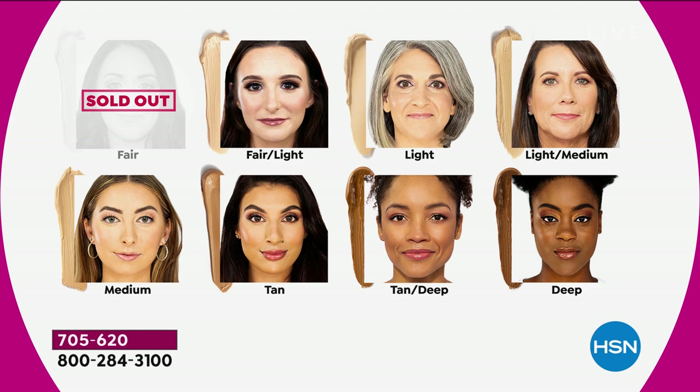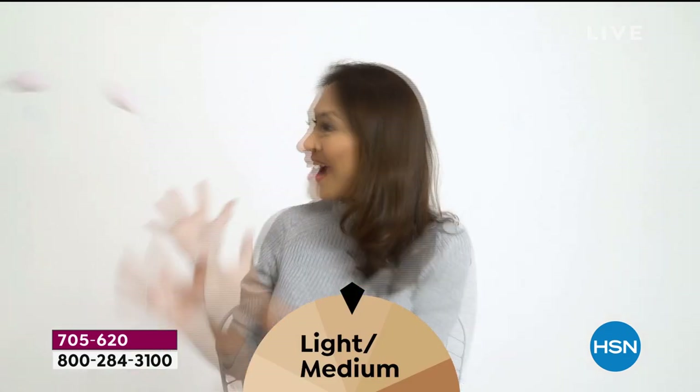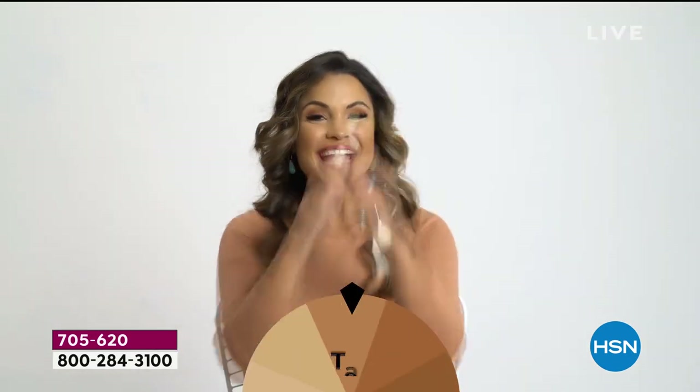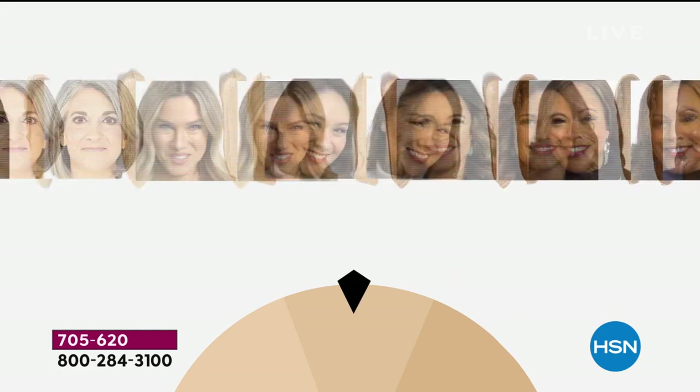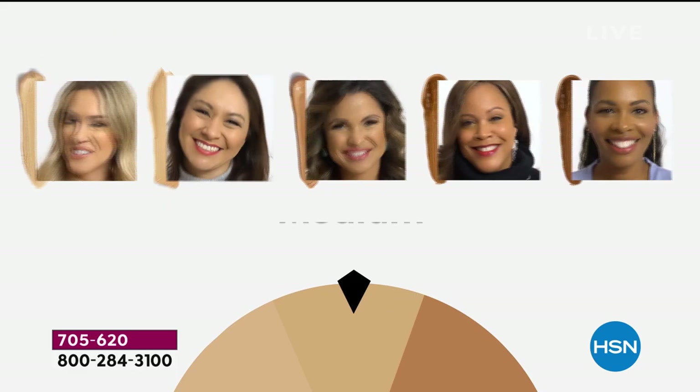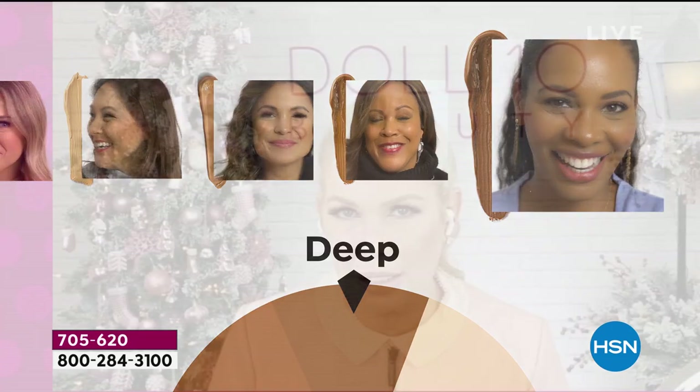Going through the shades: fair has a pinky undertone — it's sold out. Fair light has more of that pink undertone. Light starts going a little more yellow. Light medium is Helen's shade. Medium is what Amy and Tina are wearing. Tan is for the deeper skin tones; tan deep is Debbie D's shade; and deep is Kirsten's shade. This has been the answer women have been looking for for decades — something that changes not only how people see you, but how you see yourself.